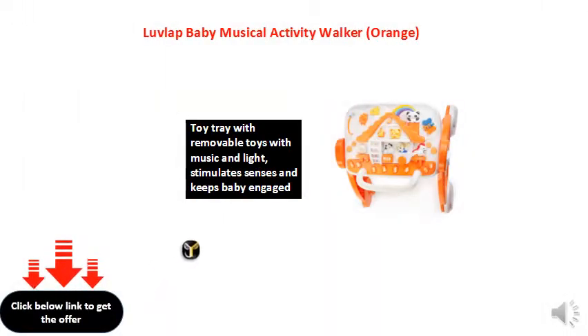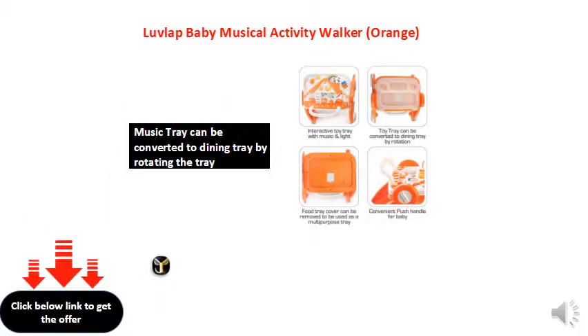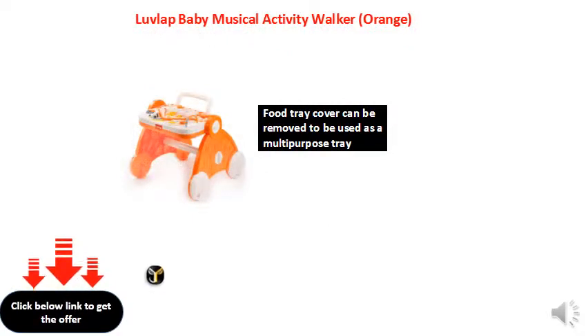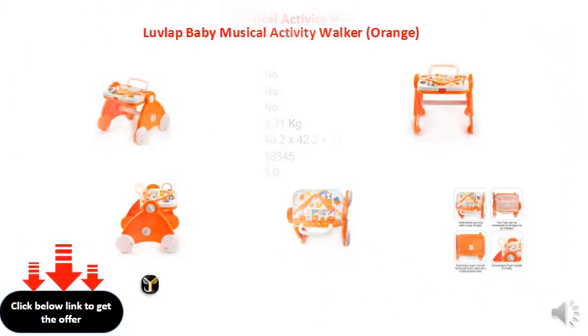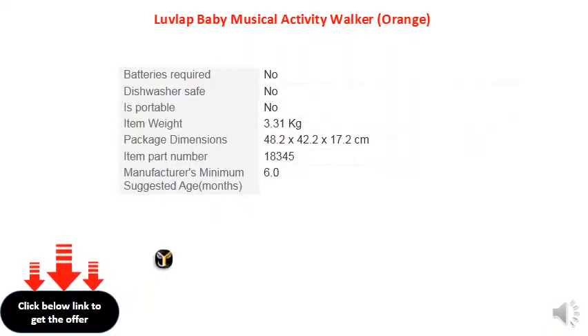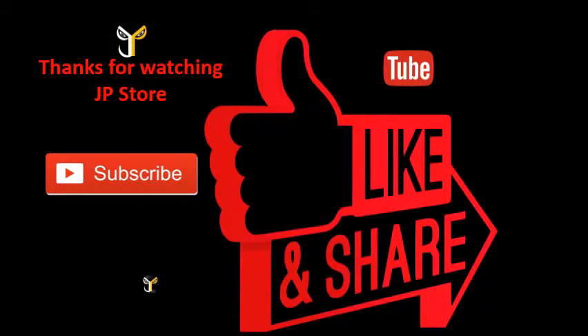Good day. Take care. For more information, visit our website at www.jpstorm.com.